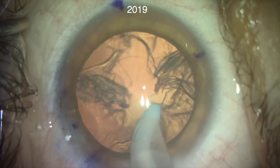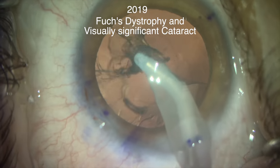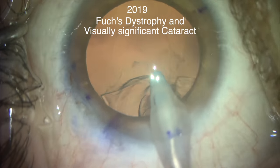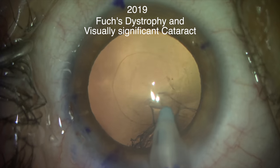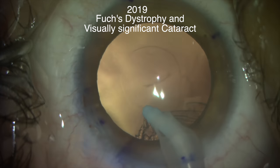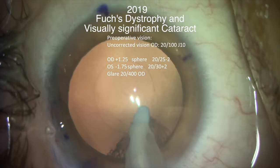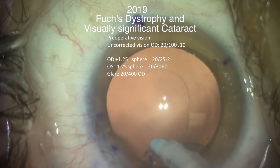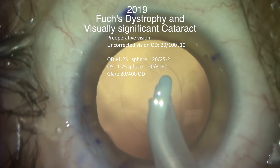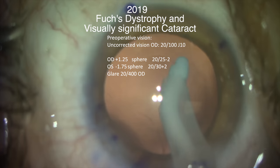Fast forward to 2019. Our patient has a visually significant cataract and Fuchs dystrophy. She is bothered by overall blurred vision from her right eye and glare at night with oncoming headlights. Her preoperative vision, uncorrected, is 20/100 far away and J10, which is 20/100 close up. Her refraction on her right eye is that she is hyperopic, with a best corrected vision of 20/25 and glare to 20/400 on that right eye.